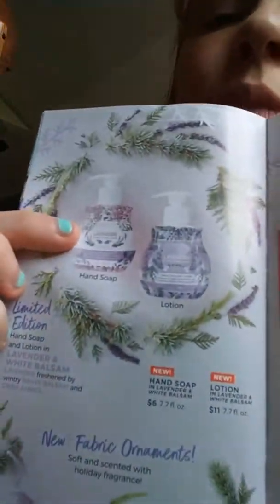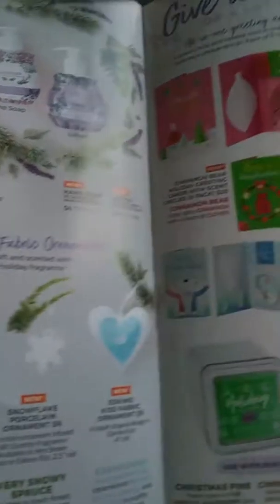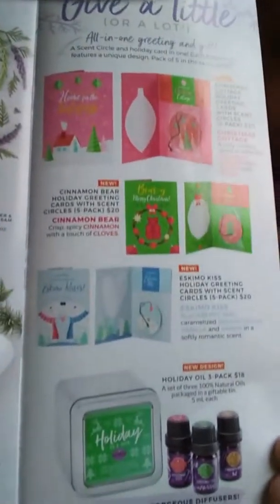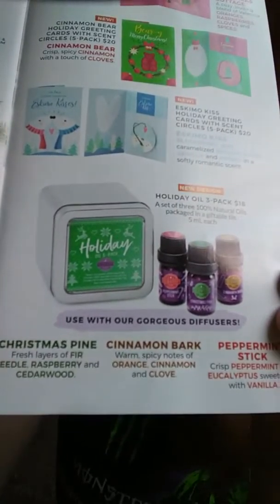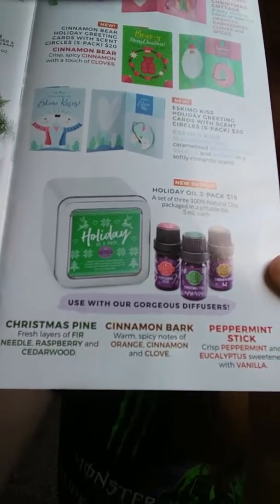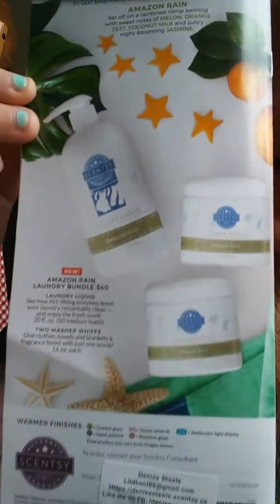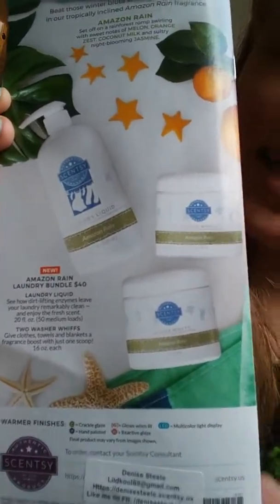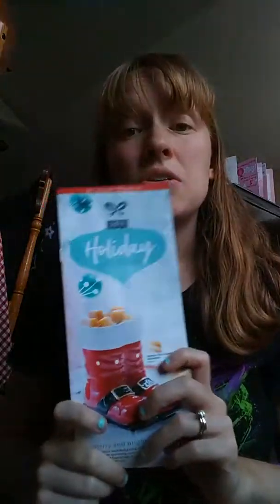For a little bit of time only, we have the lavender white balsam hand soap and lotion, little fabric ornaments and cards, and a special holiday collection. And then we have Amazon Rain in our laundry line for a limited time only, while supplies last.